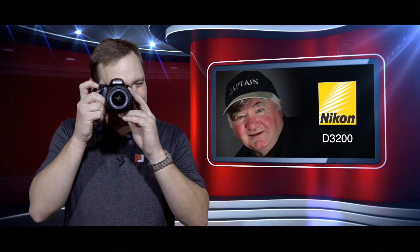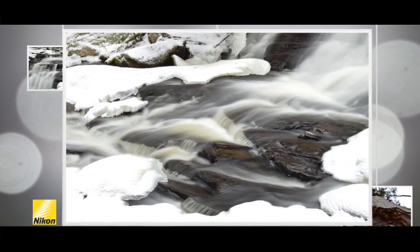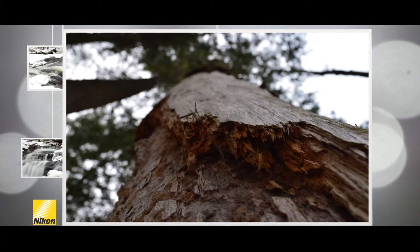This camera will produce stunning photographs without the hassle of all the manual settings. However, it will also help you learn new skills to expand your creativity while you have fun at the same time. All in all, the D3200 is a great camera at a great price, and I would highly recommend it to anyone who's ready to move up from a point-and-shoot to a DSLR.